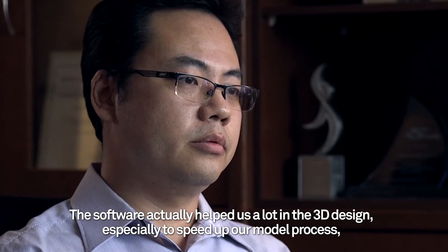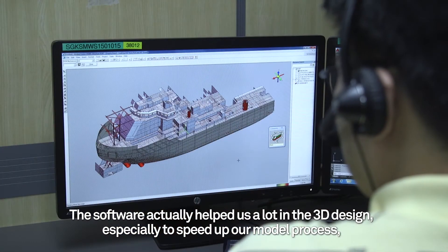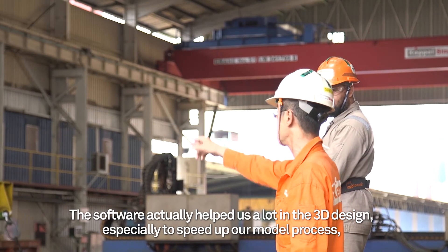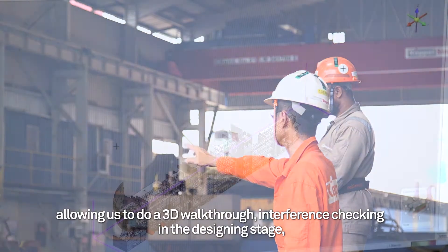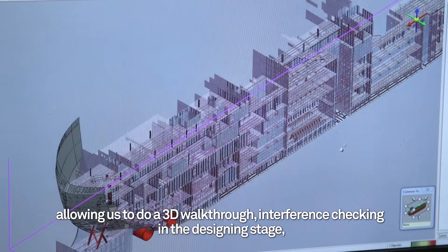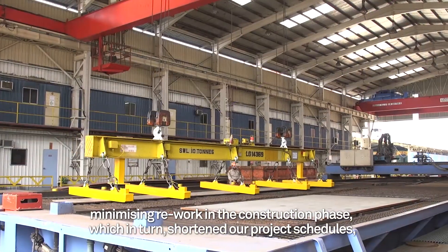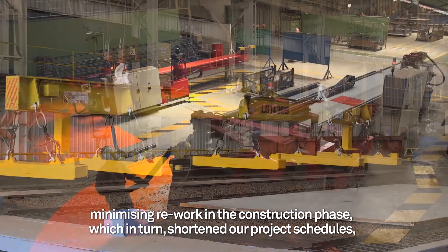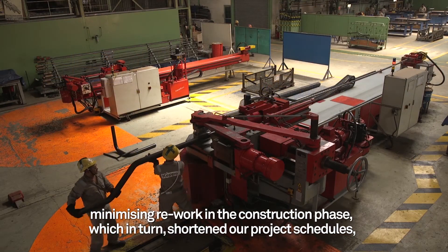The software helped us a lot in 3D design, especially in speeding up our modeling process, allowing us to do a 3D workflow and interference checking in the design stage, minimizing rework in the construction phase, which in turn shortened our project schedules.